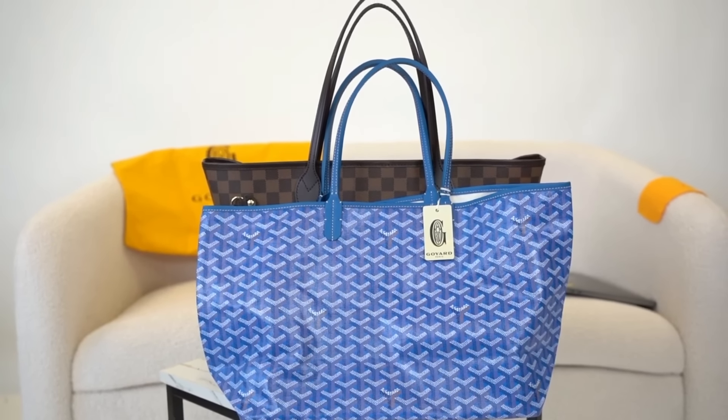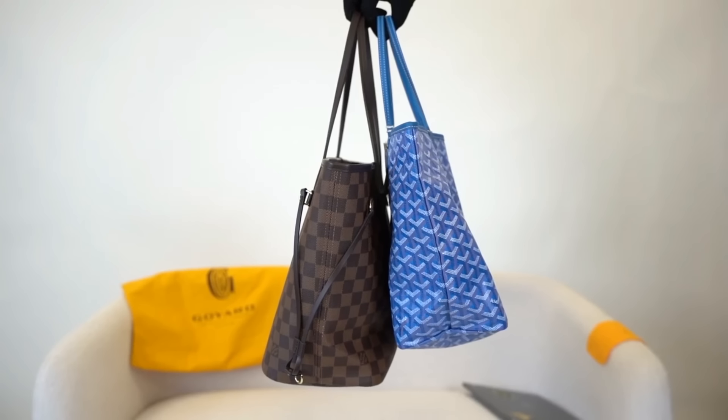From its spacious interior to its iconic triangle logo plaque, this bag is a must-have for anyone looking to add a touch of sophistication to their wardrobe.